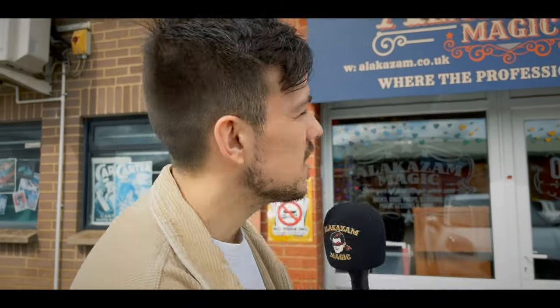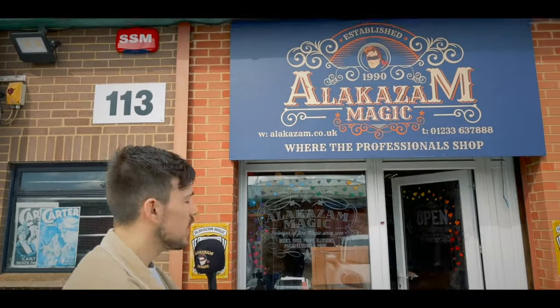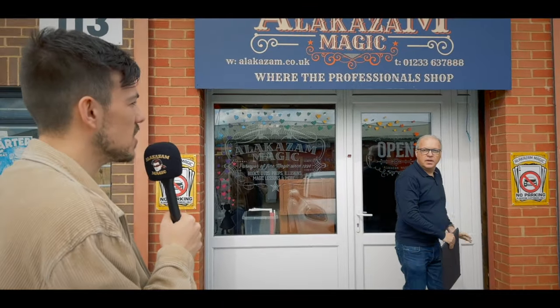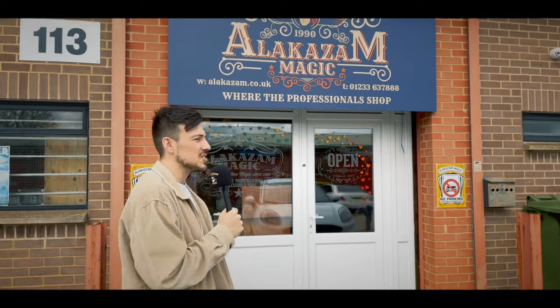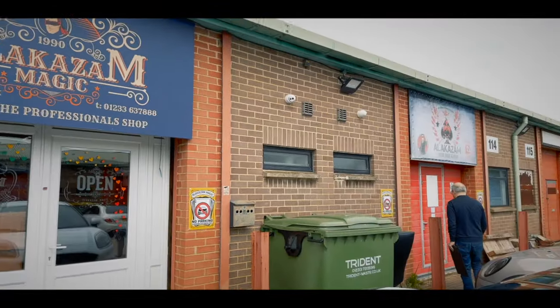Welcome ladies, gentlemen, and everyone else watching. We are here outside the best magic shop in the world — check this out, this is Alakazam Magic. We've been at this unit for around about 16 years. Oh my god, there's the owner — that's actually my dad! Not even planned — he's actually filming next door right now.